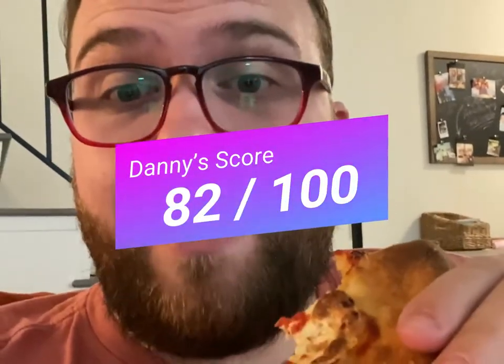But man, the crust is so solid. I'd hit this with some ranch, and I mean that as a compliment. Not overly heavy either, which is great. It's not my favorite, but it's really solid. I'm giving it an 82 out of 100.